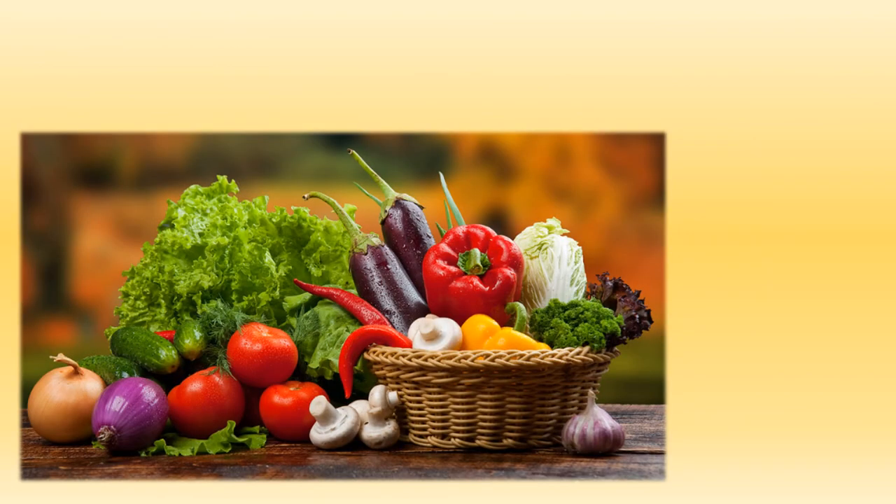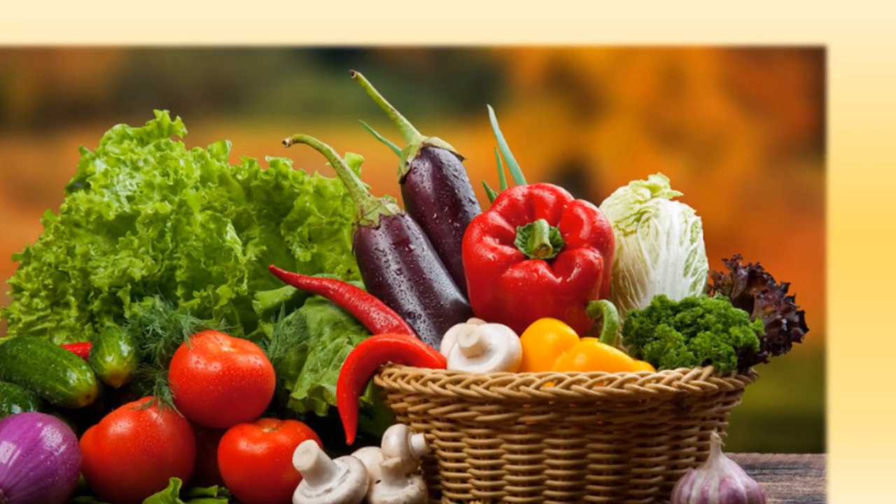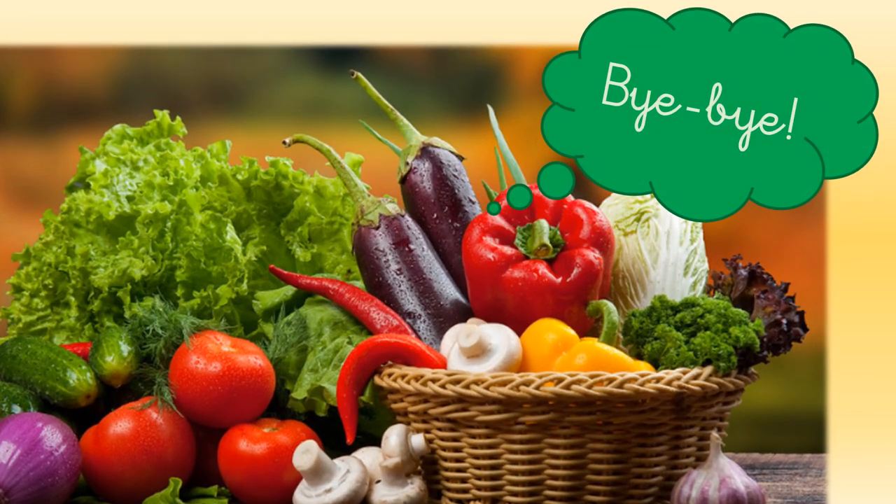Very good, boys and girls! I hope you like learning about vegetables. It's time to go now. Bye-bye!